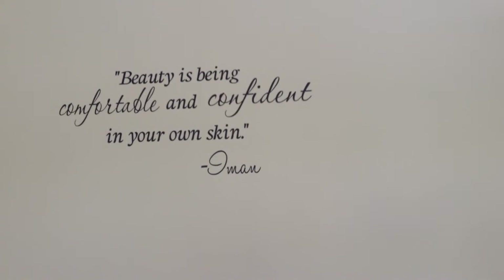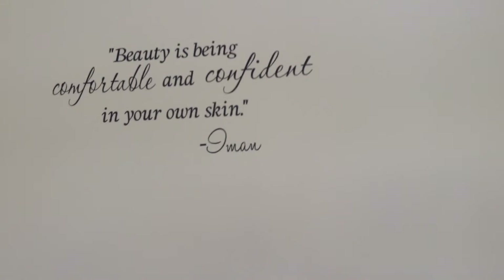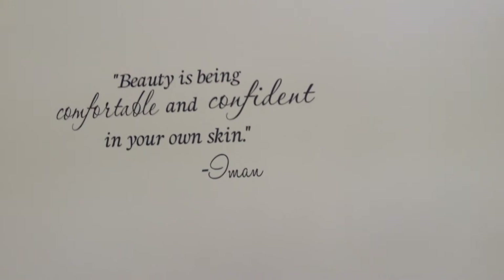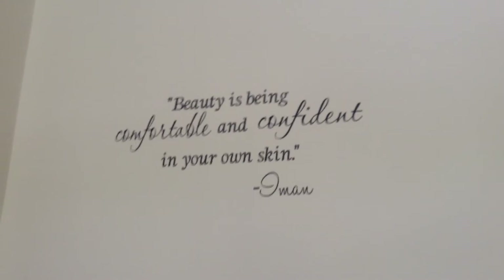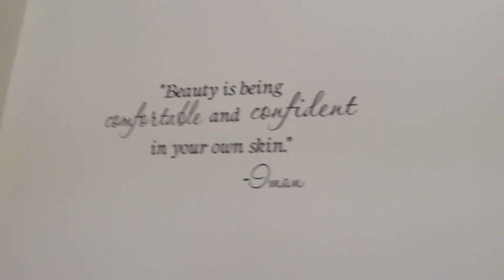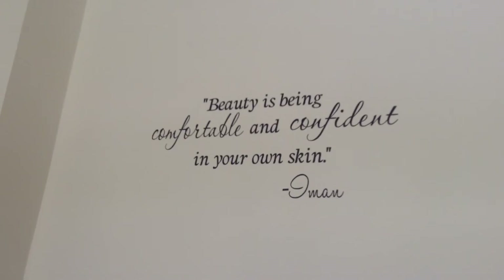For one of the last parts — this little quote above here says 'Beauty is being comfortable and confident in your own skin' from Iman. You can get these little quotes on Amazon. I decided to put it above my vanity because sometimes we forget makeup isn't what makes us pretty — it's how we feel about ourselves and how we make others feel.